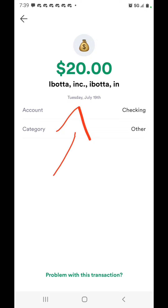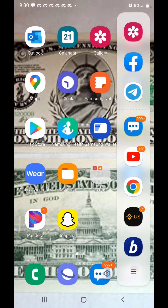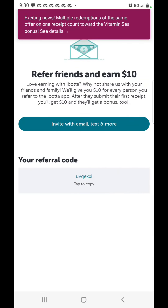I referred somebody who scanned their first receipt and they also got $10 — that's all I did, and it's 100% free. You can refer as many people as you want. Let me go back to the Ibotta app to show you this promotion one more time. Here we go — 'Refer a friend and earn $10. Love earning with Ibotta? Share us with your friends and family. We'll give you $10 for every person you refer after they submit their first receipt, and they'll get a bonus too.'